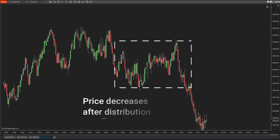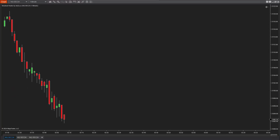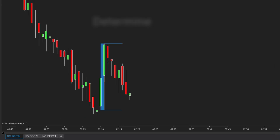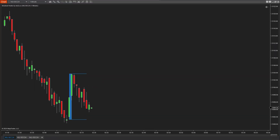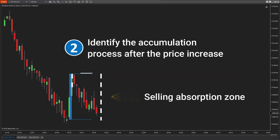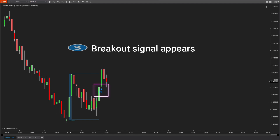Breakout Hunter continuously scans for accumulation and distribution phases to help identify clear trading signals. First, how do we hunt for accumulation phases? The indicator will look for consecutive green candles signaling upside movement, then define a price range based on those candles. In the second step, price needs to accumulate within this range, showing that buyers are absorbing selling pressure, and the price should not break below the lower boundary of the accumulation range.